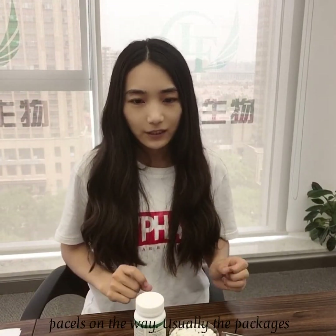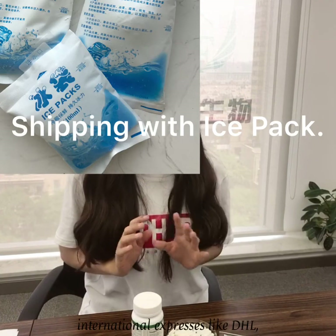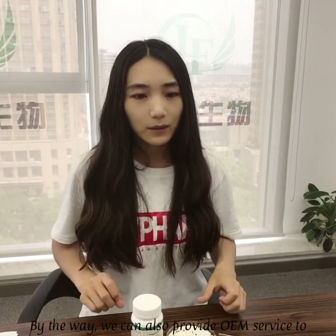Usually, the packages can be delivered within one week by international express carriers like DHL, FedEx, or TNT.